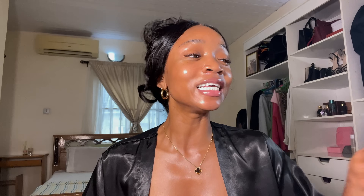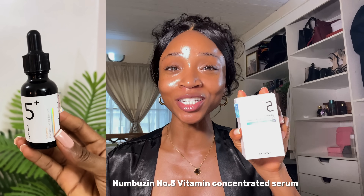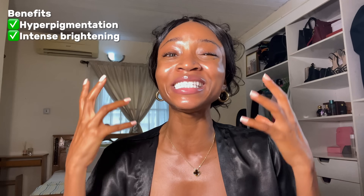These two products target dark spots and hyperpigmentation while giving your skin intense brightening. The first one is the Number C Vitamin Concentrated Serum with glutathione, niacinamide, and vitamin C — which is not only effective at removing dark spots and hyperpigmentation, but would also give you up to 10x intense brightening on your skin.